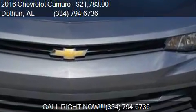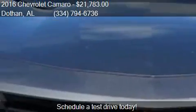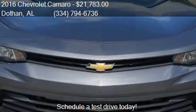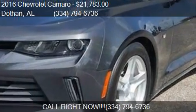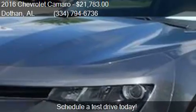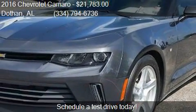Call us at 334-794-6736, or stop by our lot. Find us at 3693 West Main Street, Dothan, Alabama, on our website, or check us out on carsforsale.com.